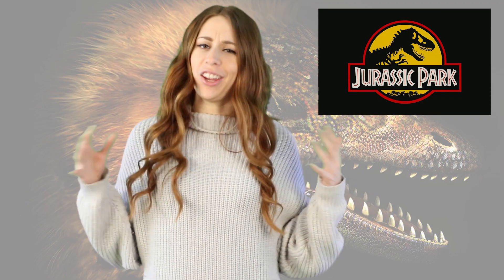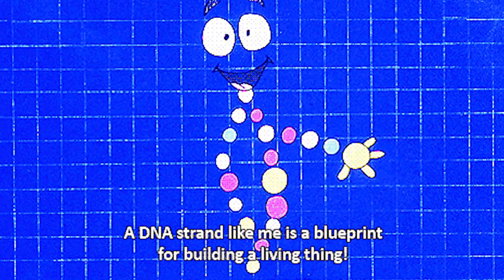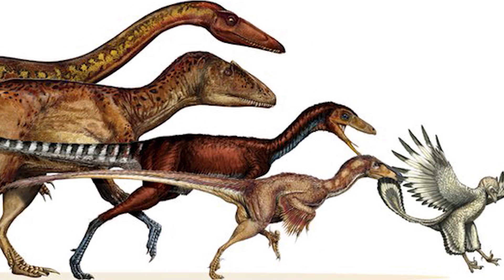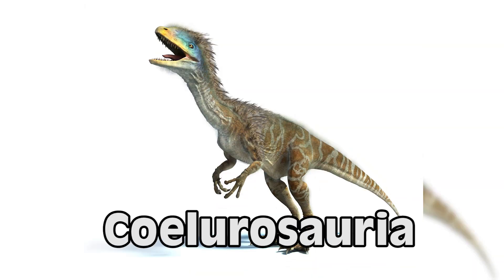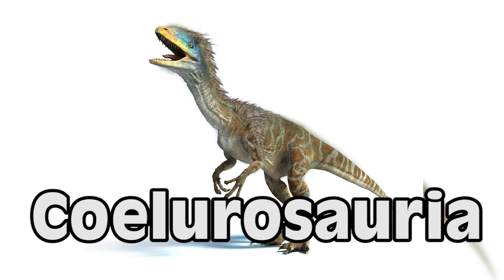So if you didn't watch Jurassic Park, here's a crash course. Modern day birds are evolutionary descendants of a type of large feathered flying dinosaur called Kulirosauria. Raptors are also related to these reptiles.